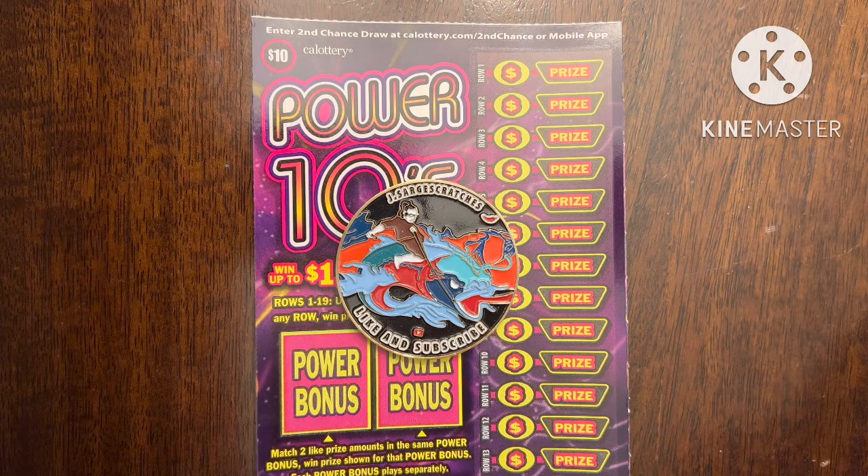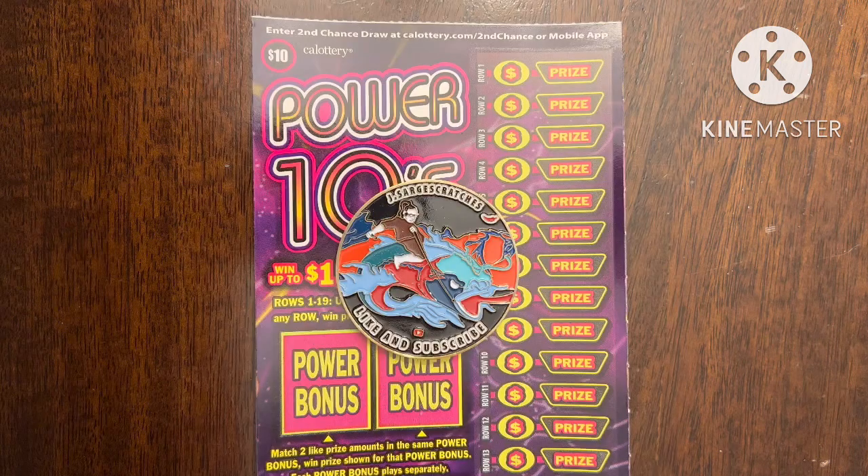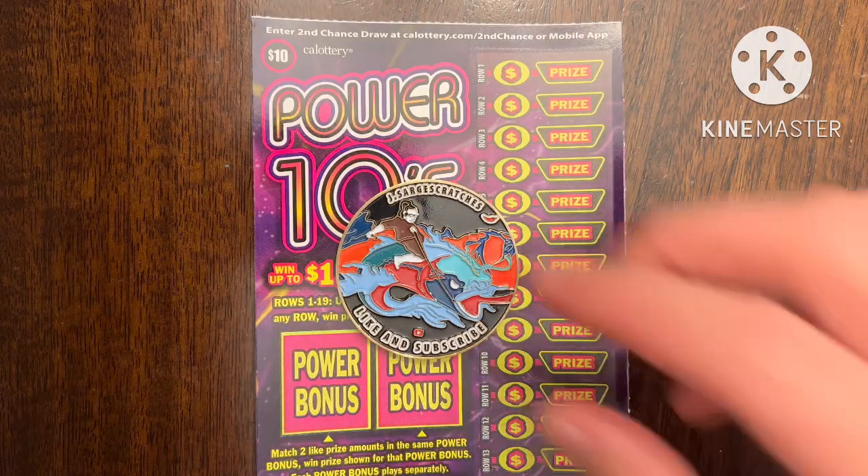Before I begin, I want to share two winners sent in by a viewer named Suman. Suman sent in first his Triple Sevens ticket — he got five matches and won fifty dollars, a great win for a five dollar ticket. Then on a twenty dollar Instant Prize Crossword ticket, he found six words on the top crossword for a hundred dollars, and on the bottom crossword he found the hundred dollar bonus word prize for another hundred dollars — a total of two hundred dollars. Congratulations!